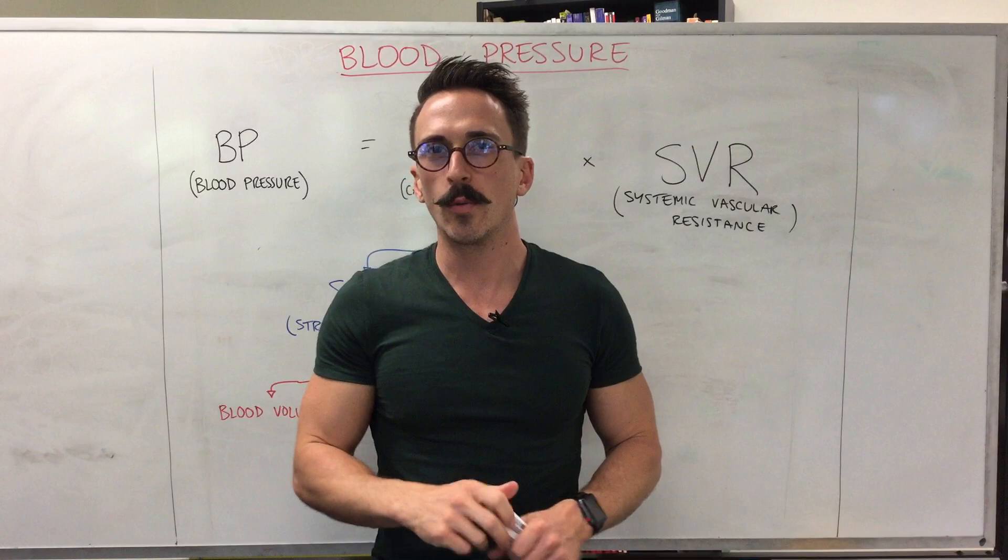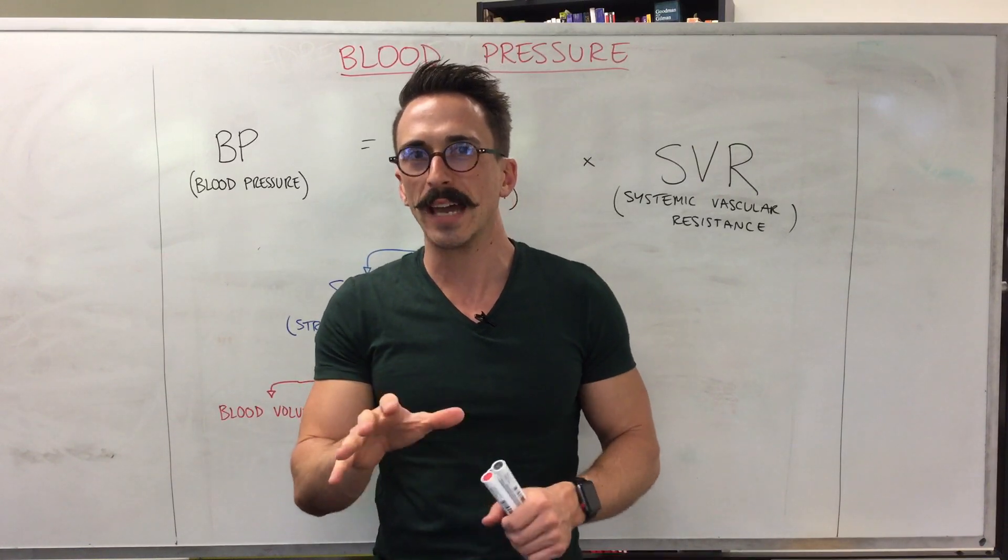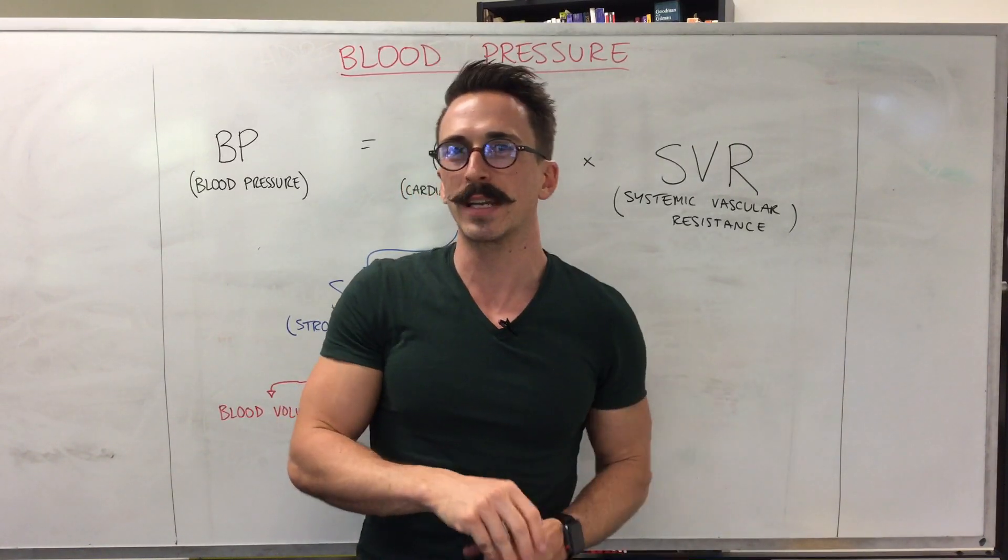Hi everyone, Dr. Mark here and in this video we're going to talk about blood pressure and how some of the common blood pressure medications actually work.